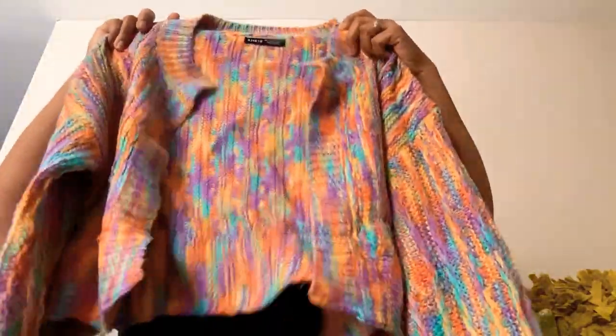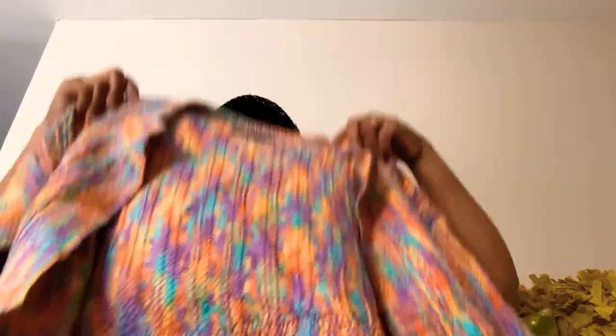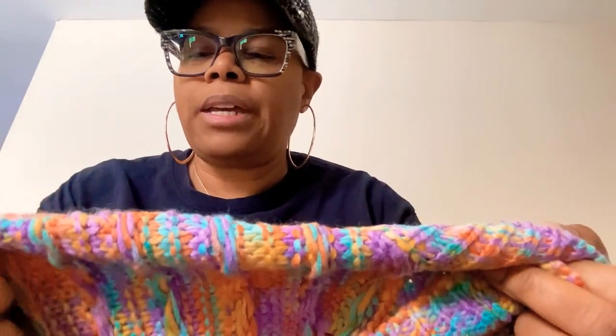It's got no zippers, buttons, or any closures. It's got purple, orange, yellow, and turquoise in there. On the website it looks like these colors are very vibrant, but in person the colors are kind of dull. They pack their clothes so well but everything you pull out is so wrinkled when it comes from Shein.